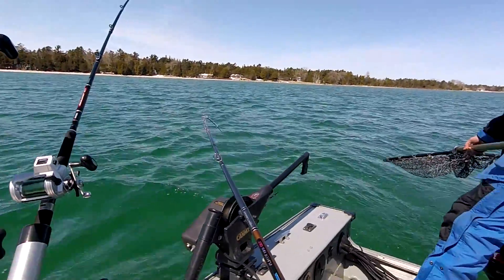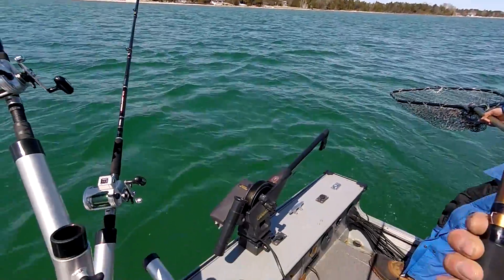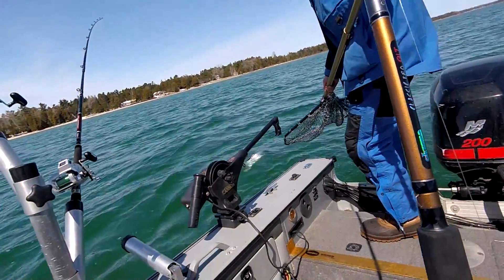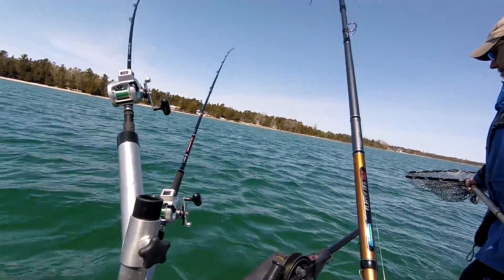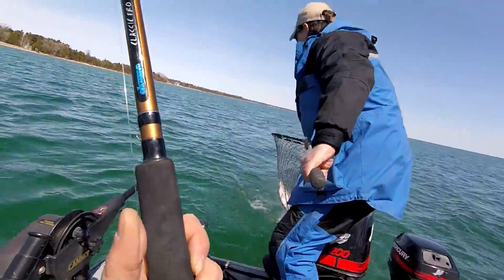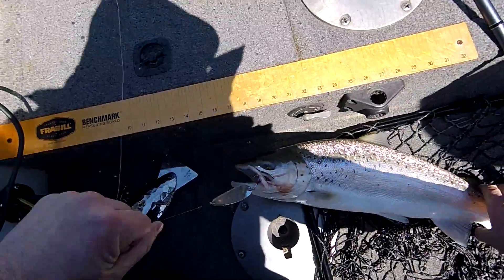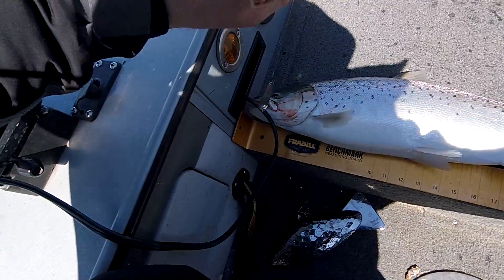He's putting up a battle right at the boat. Typical brown. Hold on — we just have to wear them out a little more. There he is! Nice brownie — he's puking up stuff too. Throw him on there. 24 and a half. Hooked him pretty good.